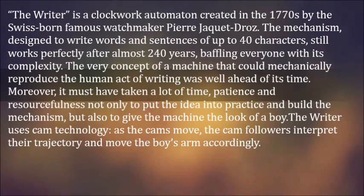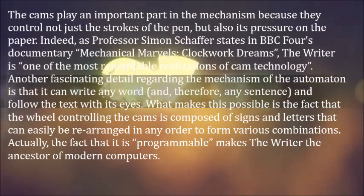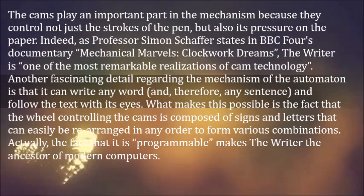As the cams move, the cam followers interpret their trajectory and move the boy's arm accordingly. The cams play an important part in the mechanism because they control not just the strokes of the pen, but also its pressure on the paper.